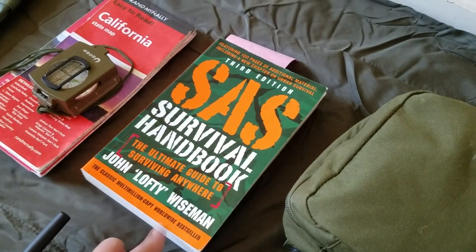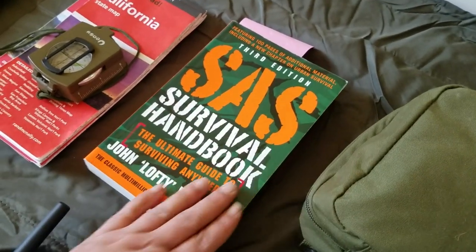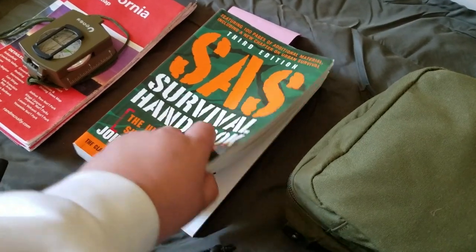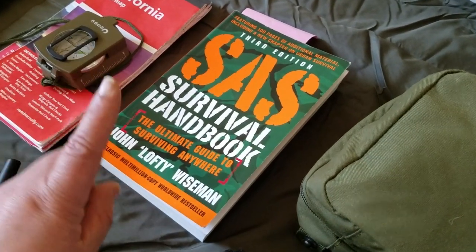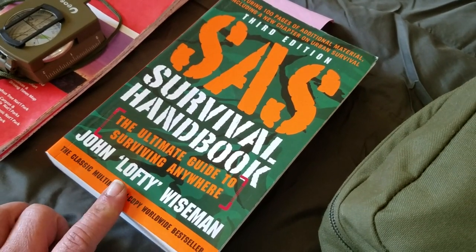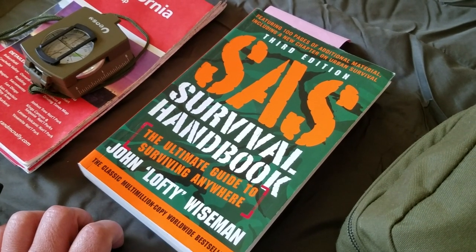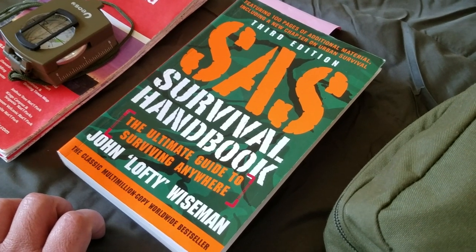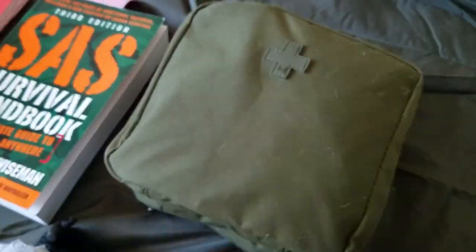I also have the SAS Survival Guide — a large edition, not the pocket edition like I have in my bags. I like the larger one because it's better to read. Since it's bigger and heavier I don't want to carry it daily, so I keep it in the car in case I have time to use it for reference in an emergency.